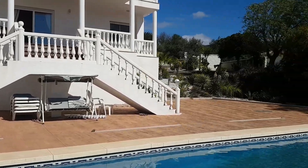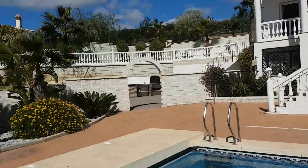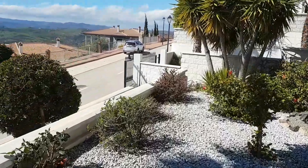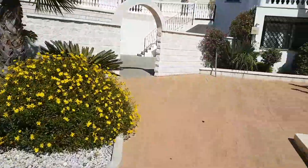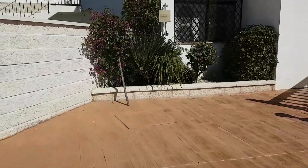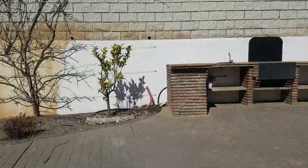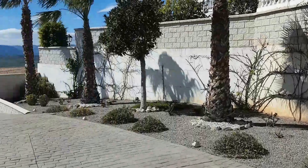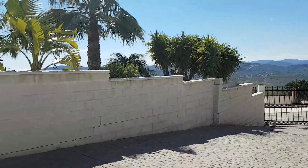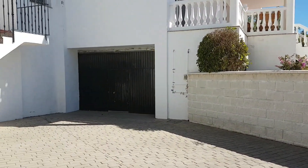There's access from a top entrance behind here with electric gates, and also the lower entrance just here. So it's got two automatic gated entrances and a huge terrace with parking here.